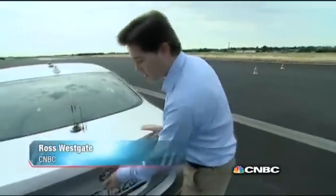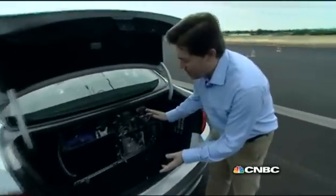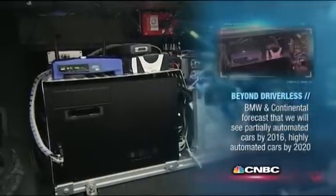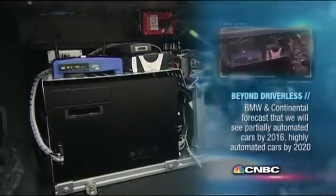So 12 sensors on the car feed all that information through, each with a microprocessor. This is where it all goes — look at this box of tricks. Plenty of wiring here and two computers. The first takes all that information from the microprocessors and feeds it through to the artificial intelligence of the second computer, which controls the car in real time.